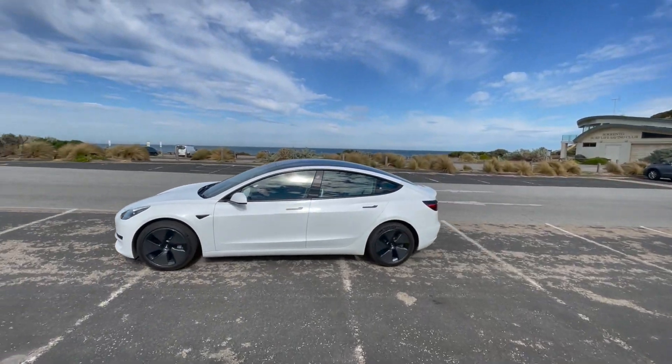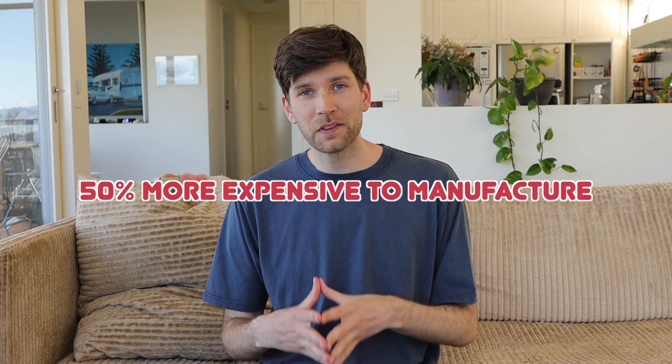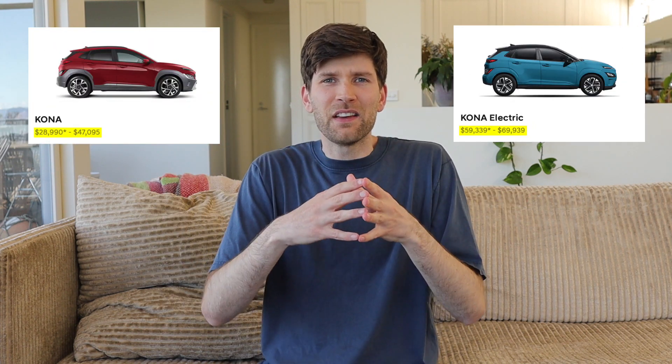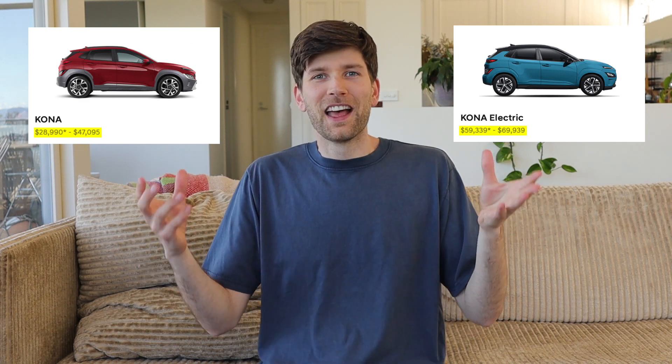So owning an EV and charging it with solar — it doesn't get any better than that. When it comes to the manufacturing of EVs, they are about 50% more expensive to manufacture than a traditional petrol car, and this is what we're seeing reflected in EV prices. You look at the petrol Kona versus the electric Kona — even though the cars are identical apart from their powertrains, the price is significantly different. EVs at the moment are a lot more expensive than petrol cars, and the main reason is the cost of manufacturing and more specifically the cost of batteries.